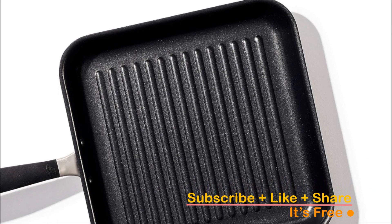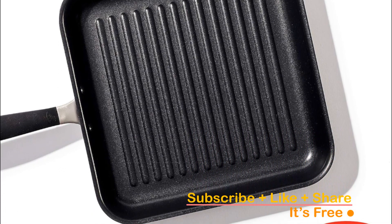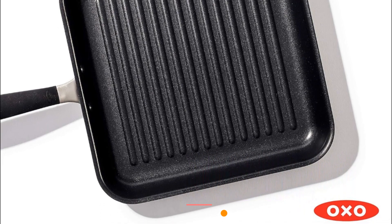Compatible with most stovetops excluding induction, this grill pan is a versatile addition to your kitchen. Cleaning is a breeze too, requiring a simple hand wash.